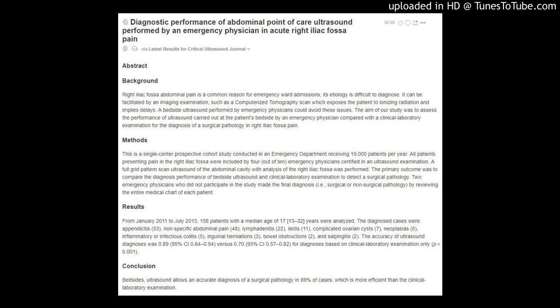A bedside ultrasound performed by emergency physicians could avoid these issues. The aim of this study was to assess the performance of ultrasound carried out at the patient's bedside by an emergency physician, compared with a clinical laboratory examination, for the diagnosis of a surgical pathology in right iliac fossa pain.